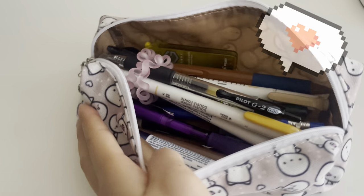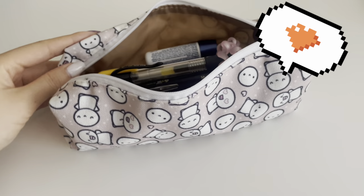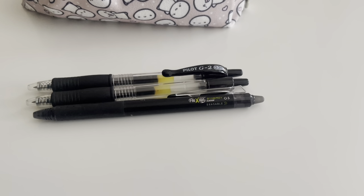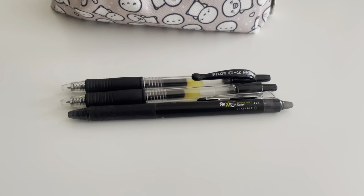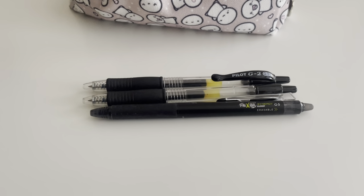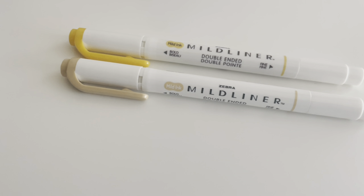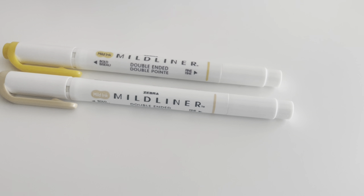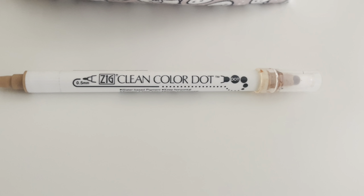Inside I have a lot of my favorite pens. First we have the Palette G2 in 0.38 and the Palette Friction in 0.5. My favorite highlighters are the Mildliners — I have one in yellow and one in light brown.